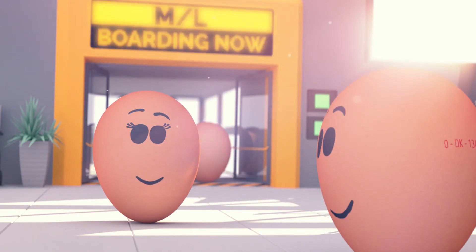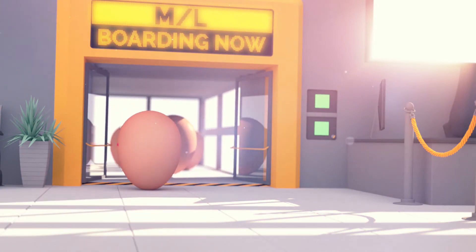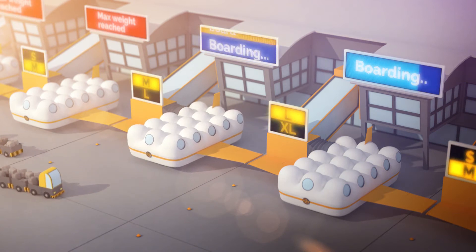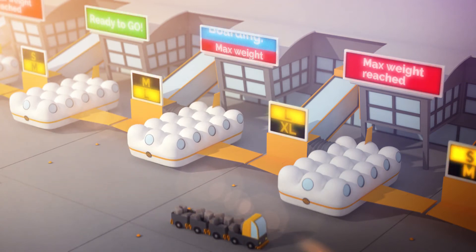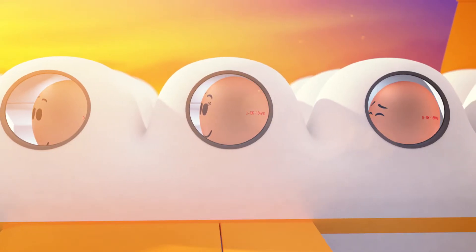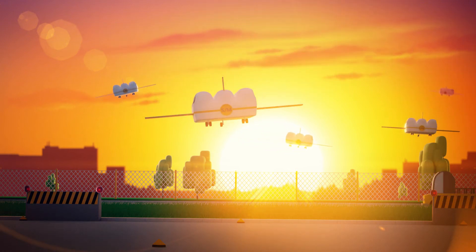The sign says boarding and all passengers are at the gates in due time. At the airport runway everything comes together — planes in various sizes are boarded and weighed to comply with the maximum weight allowed. No accidents and no delays, just a swift and accurate distribution of passengers and departure control.